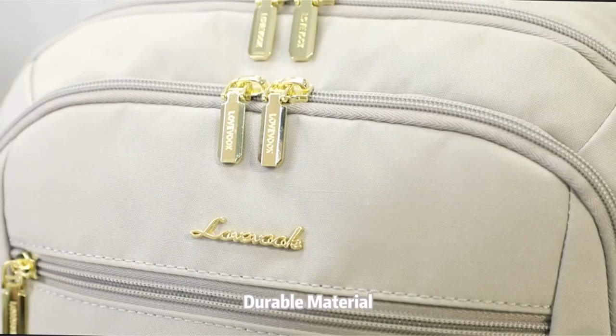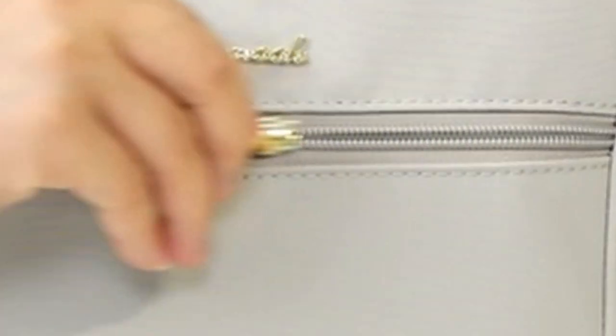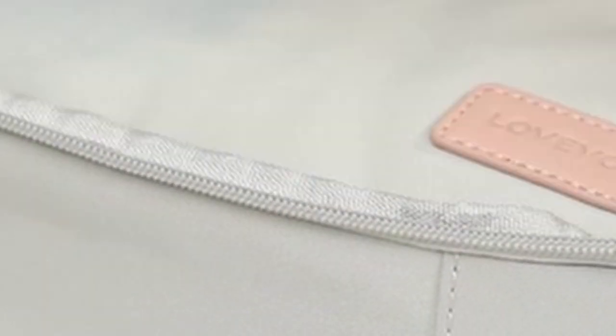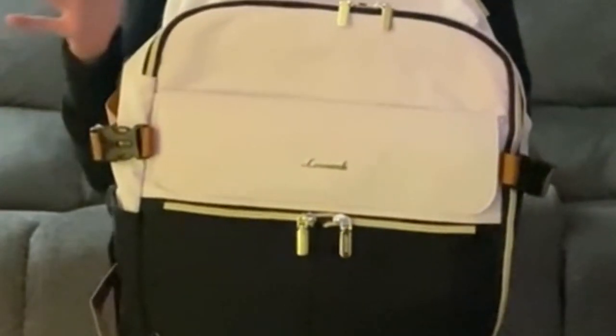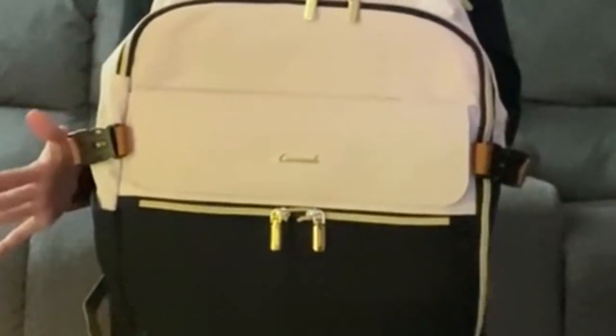Whether you're embarking on a weekend getaway or a long-term backpacking trip, a reliable travel backpack is essential. Welcome to All Cases. In this video we are going to talk about the best travel backpacks for women you can buy, designed with women's needs in mind. The best travel backpacks offer a combination of comfort, functionality, and style. This list is based on personal opinion and research, ranking products based on quality, features, and pricing. For more information and updated pricing, check the links in the description below.